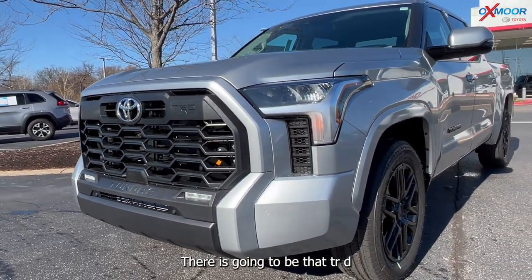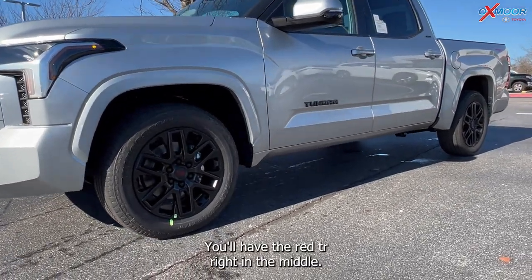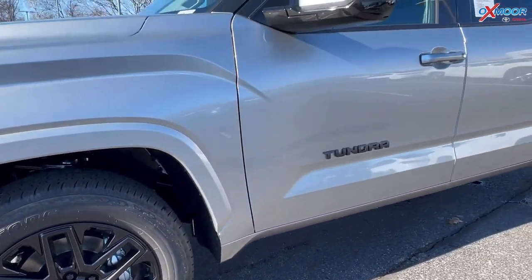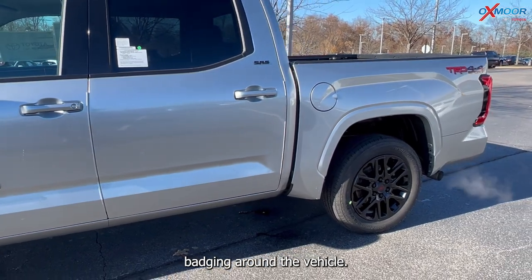You'll have 20-inch black alloys with the red TRD badge right in the middle, and you also have the black badging around the vehicle.